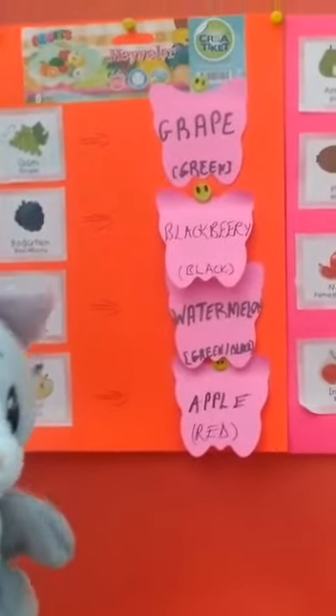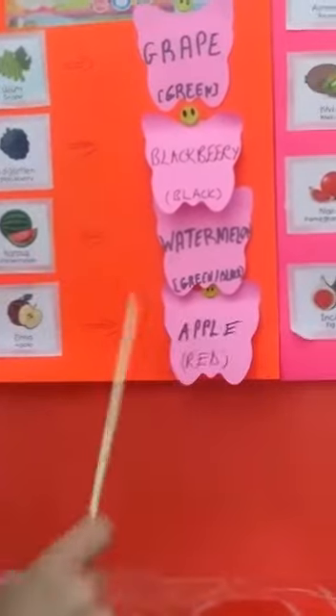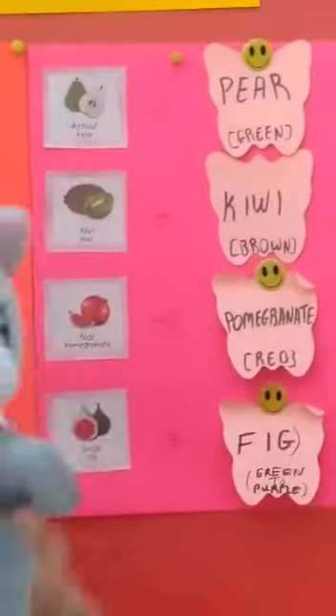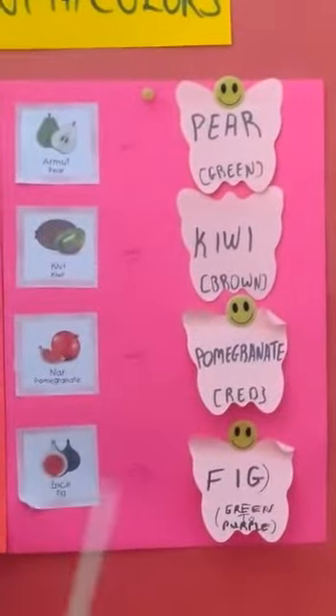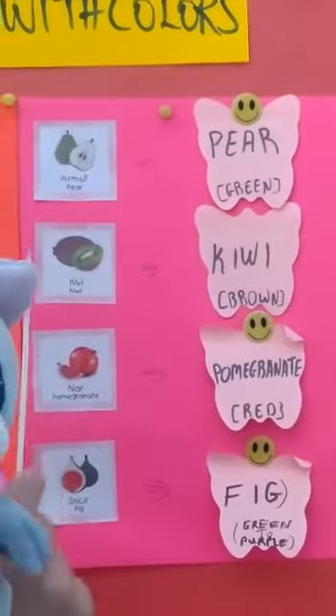Now here is apple — apple with red, and sometimes yellow and green colors. Okay, teacher, I got it! Now here is pear — pear with green, sometimes yellow. Now here is kiwi. We also eat this fruit in winter — kiwi with brown.